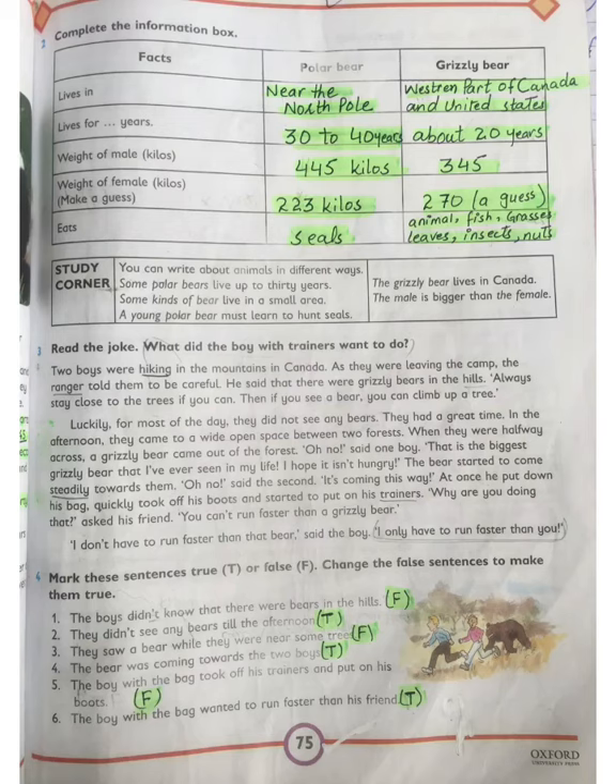Move to page 75, Question 2: Complete the information box. There are facts about polar bears and grizzly bears. Polar bears live near the North Pole; grizzly bears live in the western parts of Canada and the United States. Polar bears live 30 to 40 years; grizzly bears about 20 years. Male polar bear weight: 445 kilos; grizzly bear: 345 kilos. Female polar bear: approximately 223 kilos; grizzly bear female: approximately 270 kilos. Polar bears eat seals; grizzly bears eat animals, fish, grass, leaves, insects, and nuts.